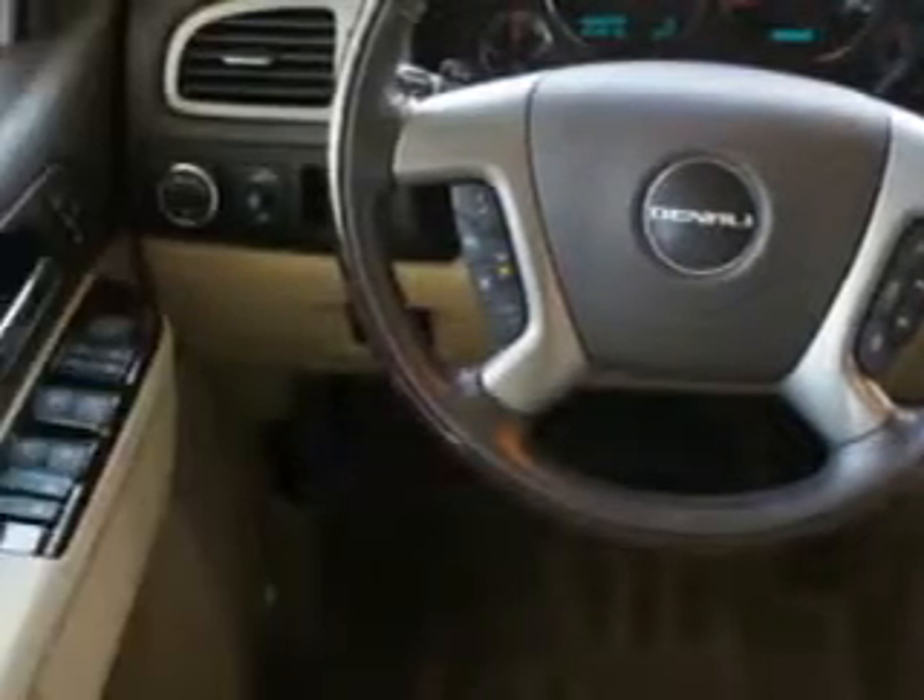Enjoy this family SUV with features like DVD entertainment system, satellite radio, OnStar, Bose stereo, cruise, power adjustable pedals, navigation, automatic climate control, leather, and more.